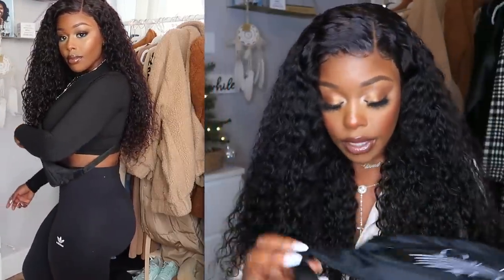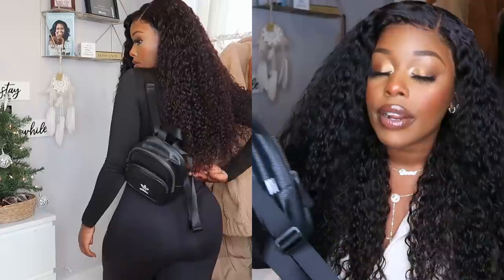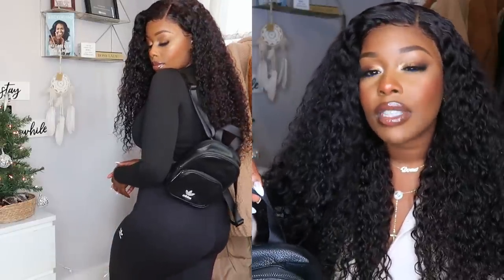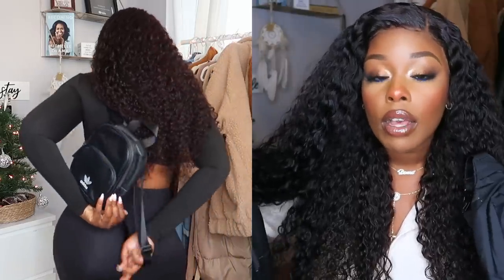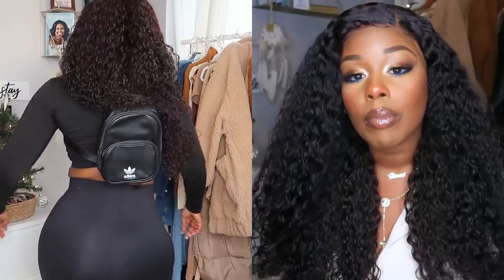I also picked up this really cute mini Adidas bookbag. It's a leather book bag with nice little straps in the back — very simple and cute. I'm not really a handbag girl; I'm more of a crossbody bag, fanny pack, or mini bag girl. I was really excited they had these on the website. I paired this whole outfit with my Yeezys — I didn't purchase them from Adidas but I'll leave them linked below.